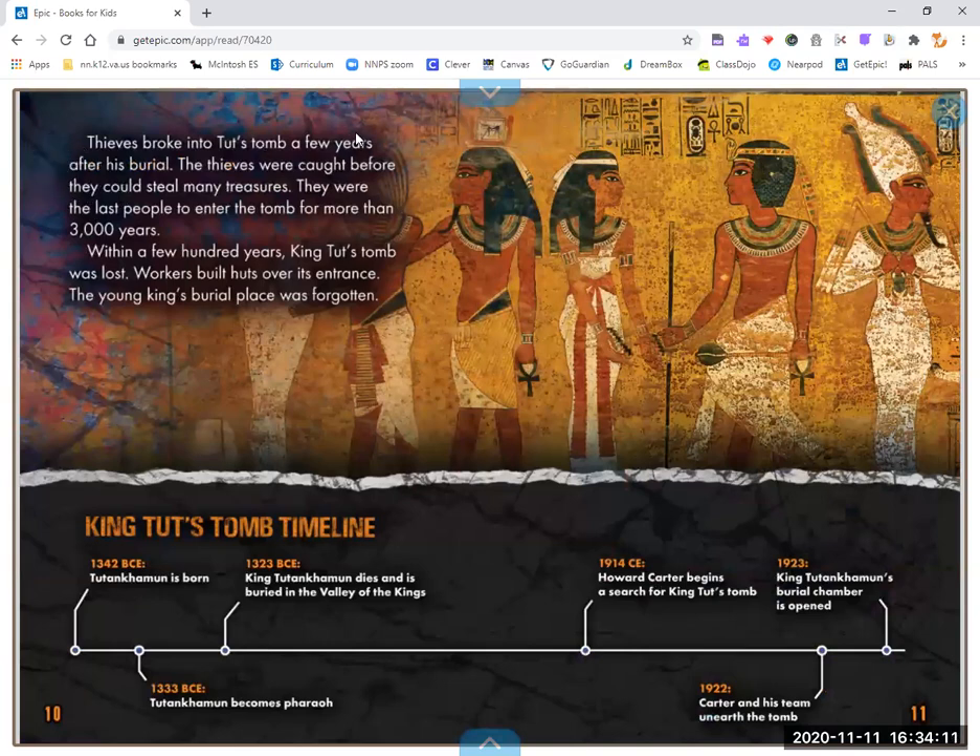Thieves broke into Tut's tomb a few years after his burial. The thieves were caught before they could steal many treasures. They were the last people to enter the tomb for more than 3,000 years. Within a few hundred years, King Tut's tomb was lost. Workers built huts over its entrance, and the young king's burial place was forgotten.